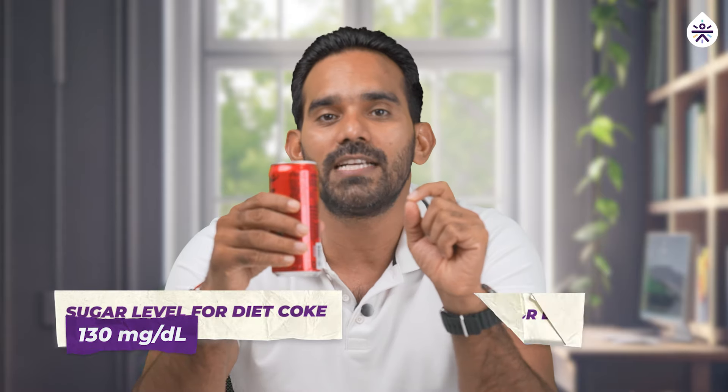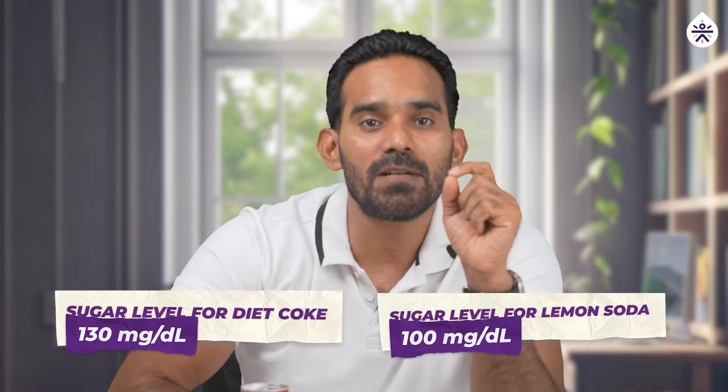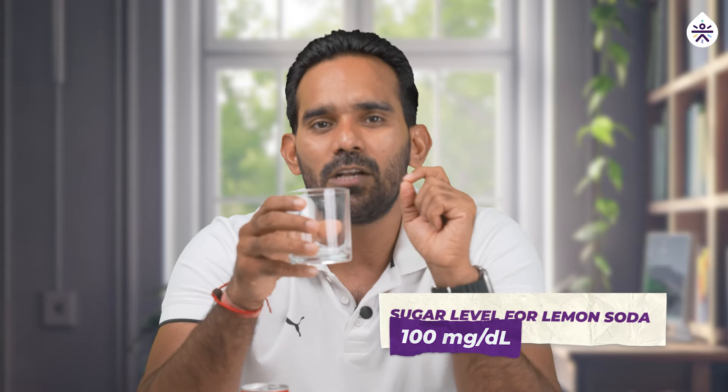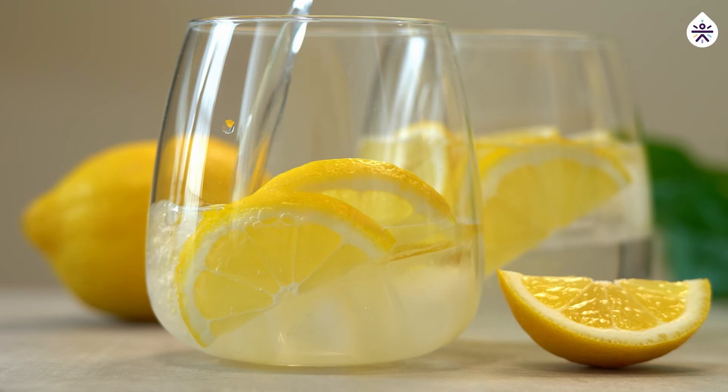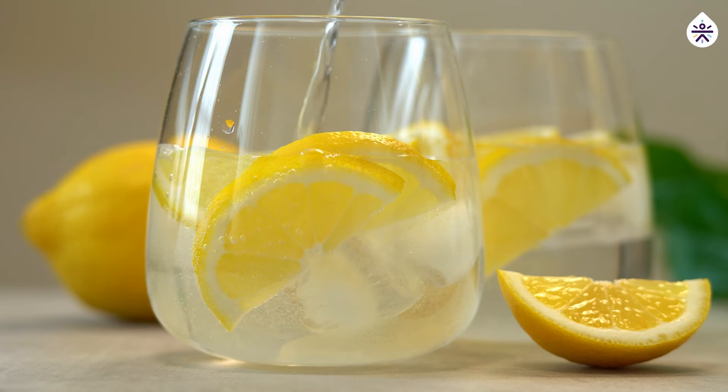When you compare the results, drinking Coca-Cola caused my blood sugar level to spike by 50 MGDL. However, with lemon soda, the spike was only 20 MGDL. It seems that homemade lemon soda leads to a smaller and more manageable increase in blood sugar compared to Coca-Cola. This could be due to the lower sugar content and natural ingredients in lemon soda.